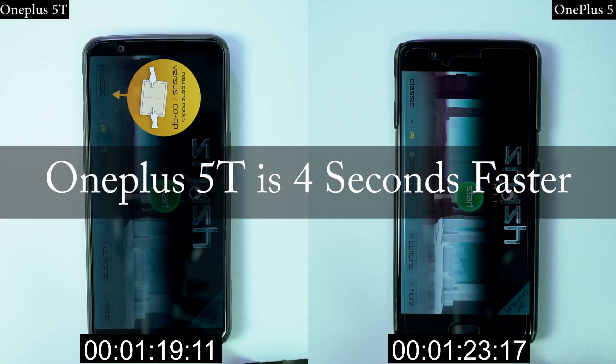So guys, OnePlus 5T was just 4 seconds faster than OnePlus 5. Now that's great news for OnePlus 5 users — even after months, the phone is able to perform so well.